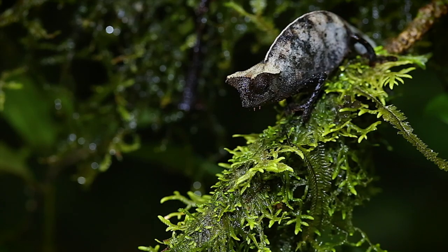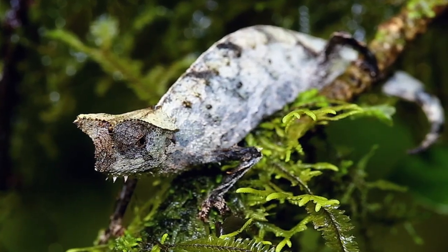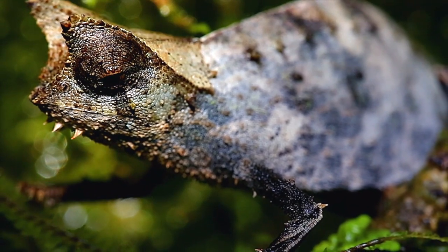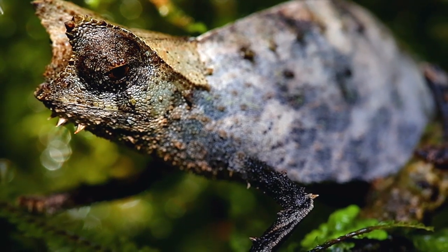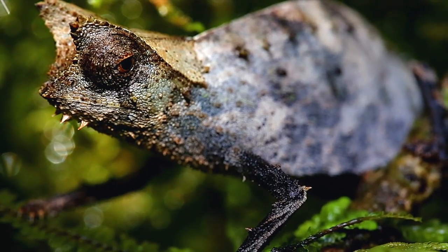Not all chameleon species are big and colorful, but here, close to the forest floor, there exists a very special creature — a dwarf chameleon. No bigger than a pinky finger, this brown leaf chameleon is among the smallest chameleon species in the world. They spend most of their time on the forest floor hunting for food in the leaf litter, but in all other regards, their adaptations are identical to their bigger and more colorful cousins.